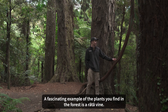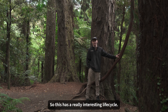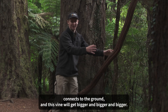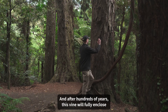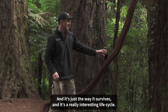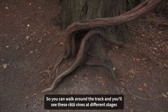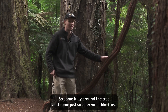A fascinating example of the plants you find in the forest is the Rata vine. It has a really interesting life cycle. It starts as a vine up in the top of the tree, comes down, connects to the ground, and this vine will get bigger and bigger. After hundreds of years, this vine will fully enclose this Rimu here and kill the Rimu inside — it's just the way it survives. You can walk around the track and see these Rata vines at different stages of their progression, some fully around the tree and some just smaller vines like this.